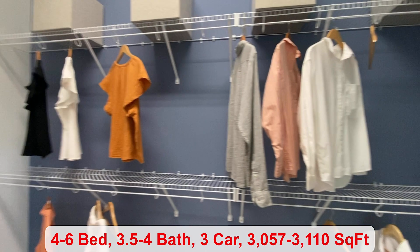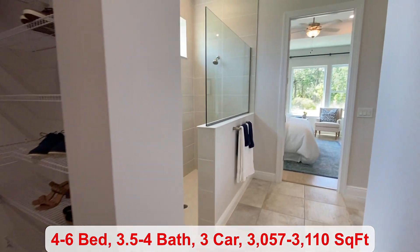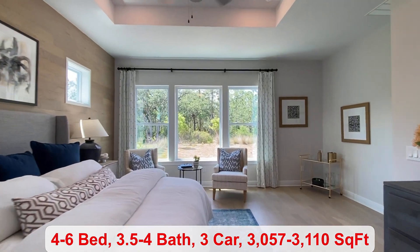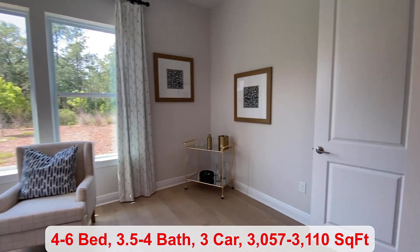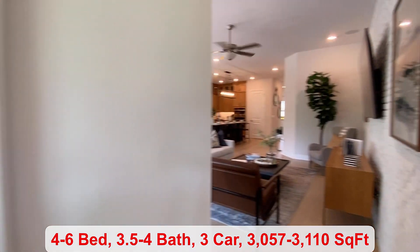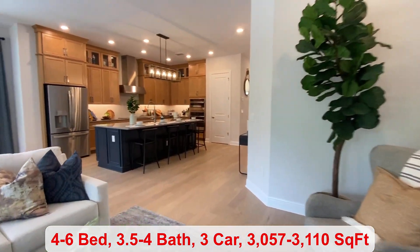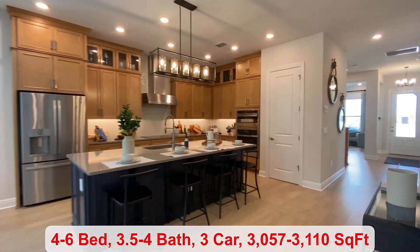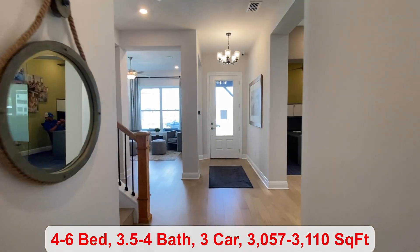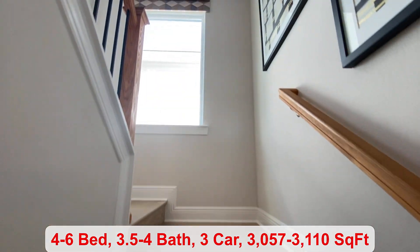You can have anywhere from 3,057 to 3,110 square feet. There's a playground in this community and a new school coming in 2024 for K through 8. If you're looking for a quick move-in, there are a couple available in this floor plan — one is priced at $728,960 with four bedrooms and three and a half bathrooms, and the other is priced at $764,185 with five bedrooms and four bathrooms.